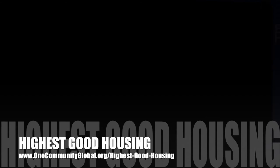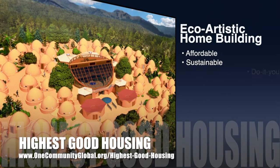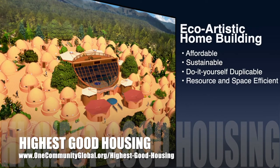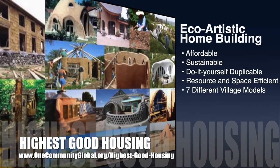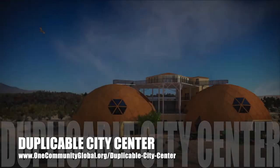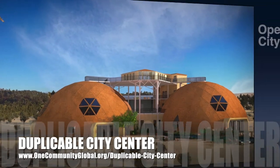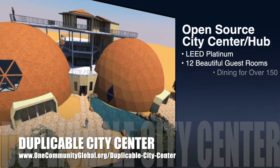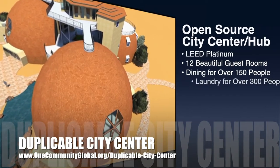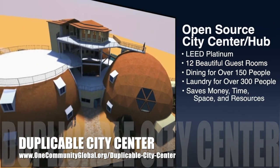The One Community approach to Highest Good Housing is eco-artistic home building that is affordable, sustainable, do-it-yourself duplicable, resource and space efficient, and consists of seven different sustainably constructed village models. One Community is also creating an open source, duplicable city center designed to be LEED Platinum certified, provide 12 guest rooms, dining for over 150 people, and laundry and recreation space for over 300 people — all while saving money, time, space, and resources.